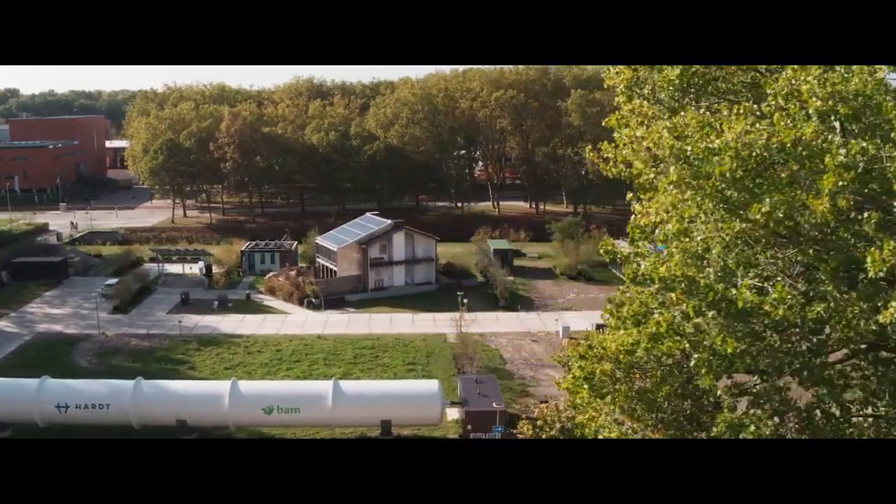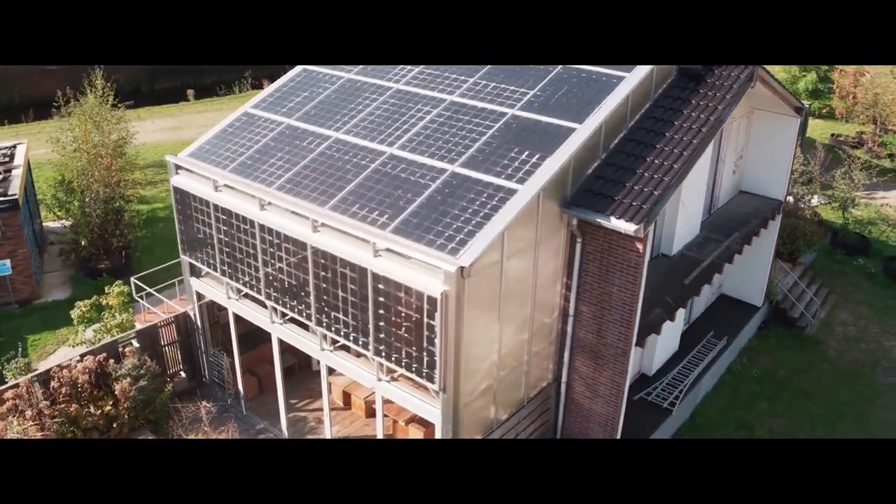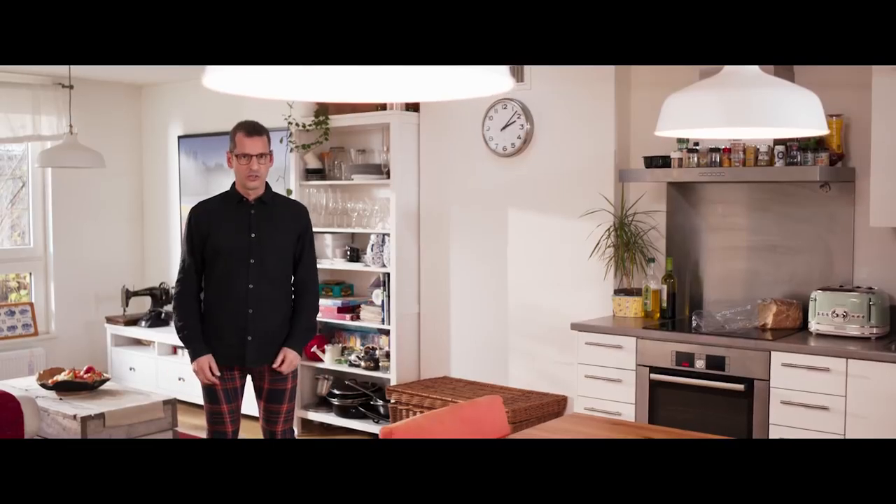In the open online course Zero Energy Design, T. Udolph will teach you how to liberate all rowers from their slave labor. How? By making the house energy neutral.